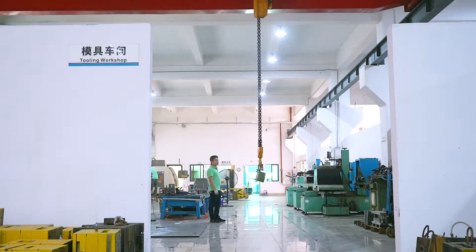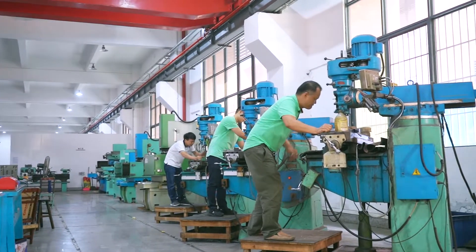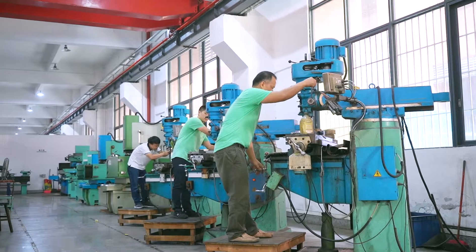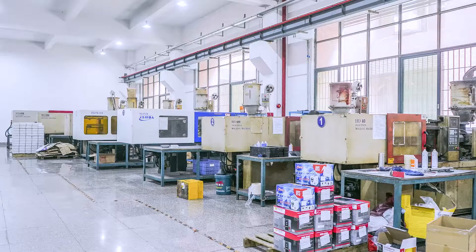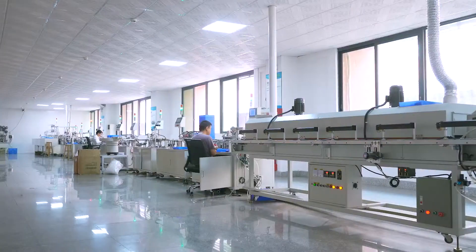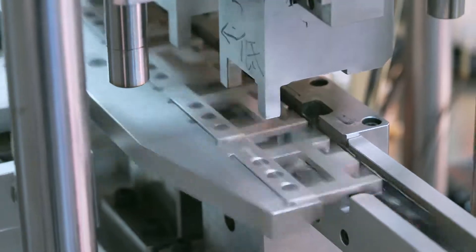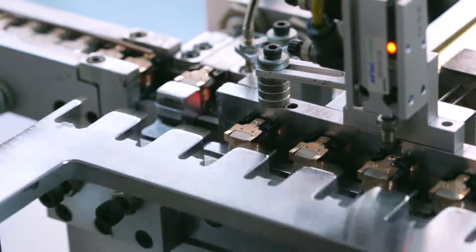Tooling Workshop utilizes CNC molding machines to create any shape and pattern for prototypes. The 2,400 square meter modern plastic injection workshop supports large-scale production. Relay Workshop has two AI assembly lines which can fully achieve an automatic production process.